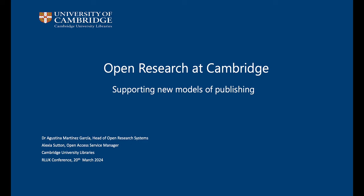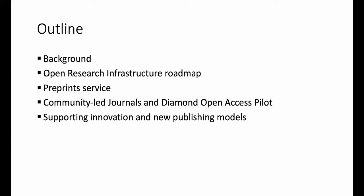I'm Agustina Martínez and today I'll be presenting jointly with my colleague Alexia Sutton. In this talk we will provide an overview of key projects as part of the Open Research Program being developed at Cambridge, focused on the implementation of services to support scholarly publishing and more innovative approaches to early publication and open peer review. I'll give some background on the wider Open Research Program before delving into the different projects and a high-level overview of the key areas being developed as part of the infrastructure roadmap. Then Alexia will tell you about the preprint service and the community-led journals project, and I will talk about the Diamond Open Access Pilot project and upcoming work around supporting innovation in publishing models through repositories.